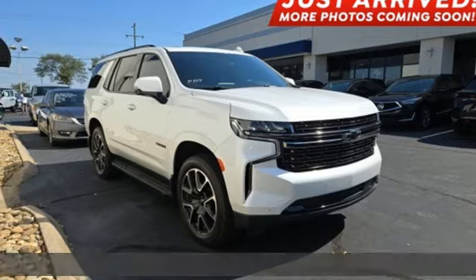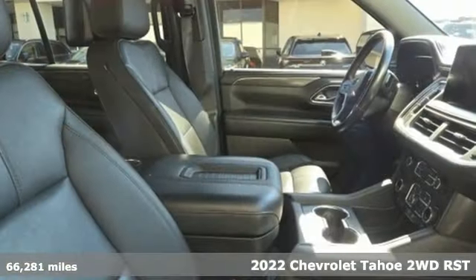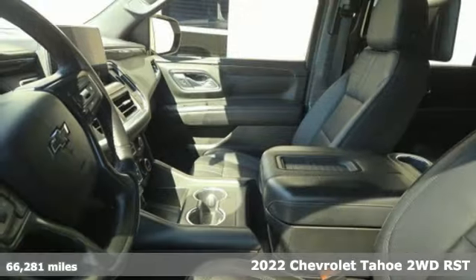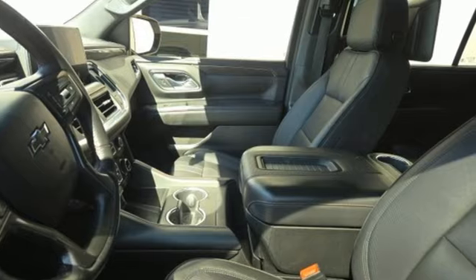Here's a 2022 Chevrolet Tahoe. Advanced safety features, a refined cabin, and towing capability make this Tahoe the perfect combination of comfort and versatility.